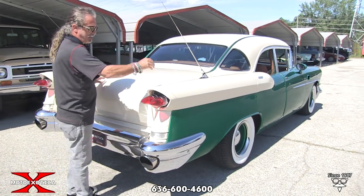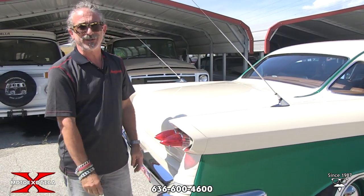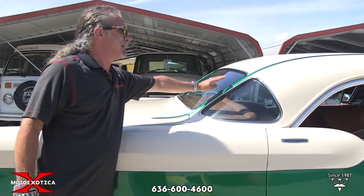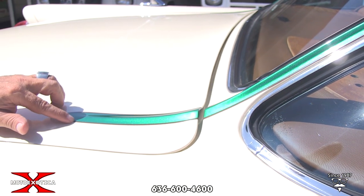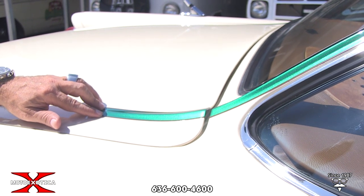Twin whip antennas, you've got '59 Cadillac tail lights — everybody knows those. Look at the nice detail right here: this nice emerald green metallic comes back through the spears onto the trunk lid. It's nicely detailed with a custom pinstripe all around.